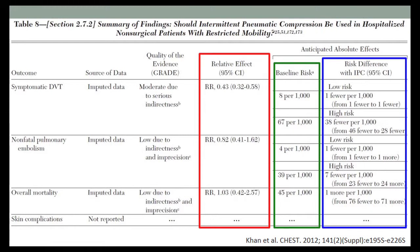This table is from the CHEST guidelines from 2012 for prevention of VTE. They used data from surgical patients and extrapolated it to medical patients. For example, the only significant relative risk reduction found was for symptomatic DVT: if 8 out of 1,000 medical patients from a low-risk population had a DVT, applying the relative risk reduction would decrease DVT development by 0.43.